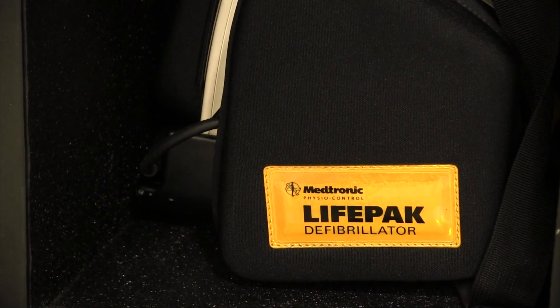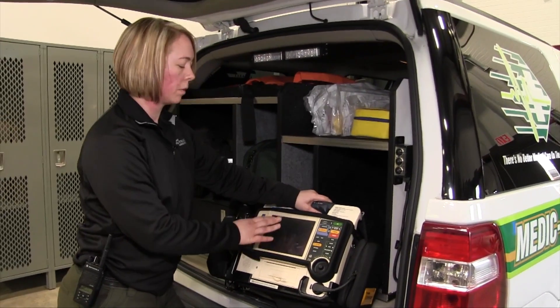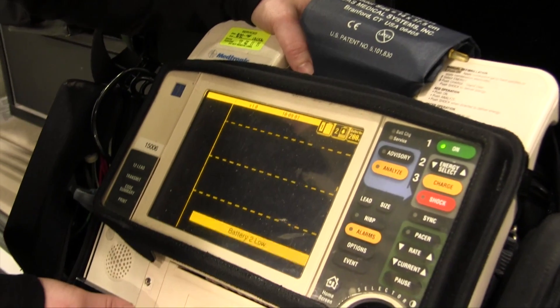For example, a cardiac monitor. This is what we place when we want to take a picture of somebody's heart and be able to see if they're having a cardiac problem, maybe a heart attack.